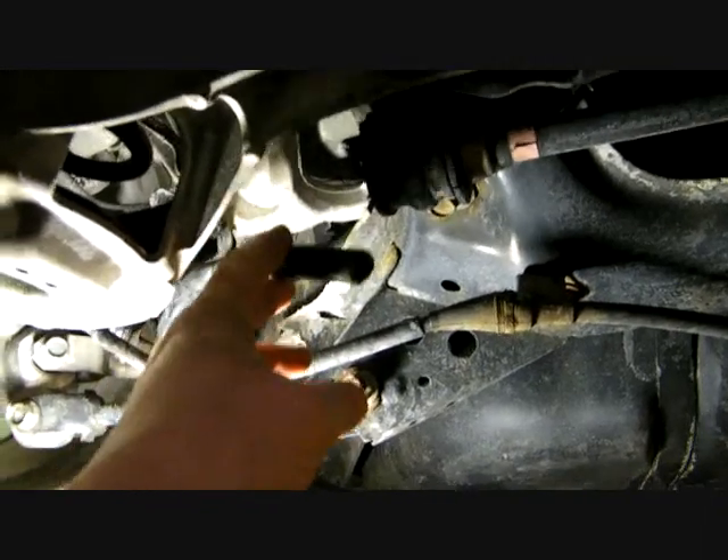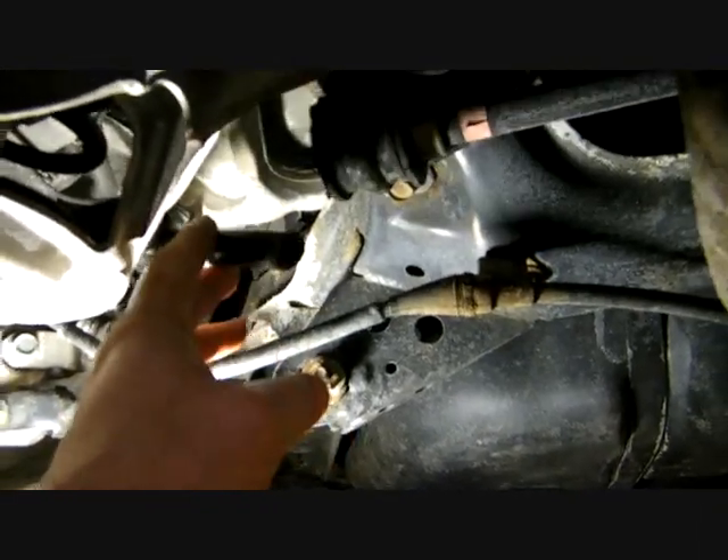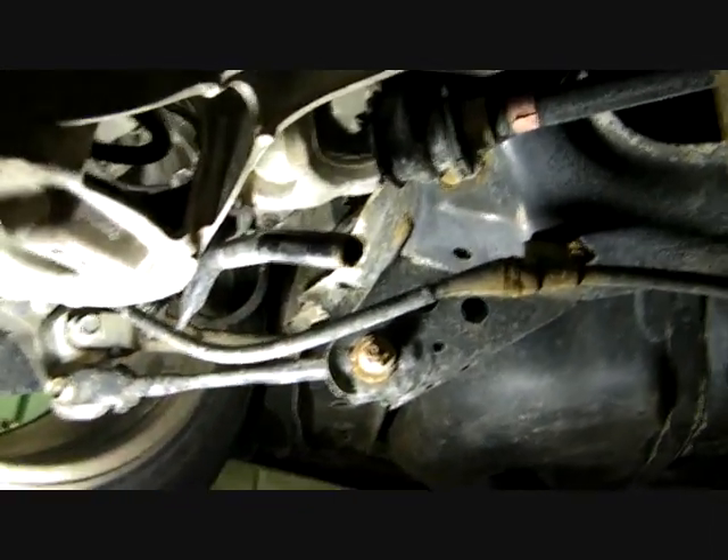We checked warranty. It looks like you might be out of luck there. So when you go to the dealer, show this video to them — it might help.